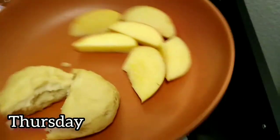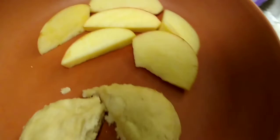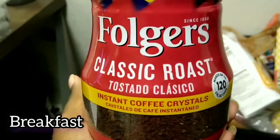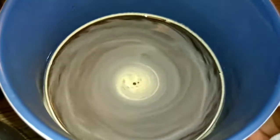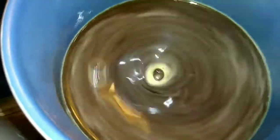Today is Thursday — having a late breakfast, everything is chaotic today. We're having biscuits like yesterday and some apples. I'm going to have a cup of coffee with a little French vanilla creamer.